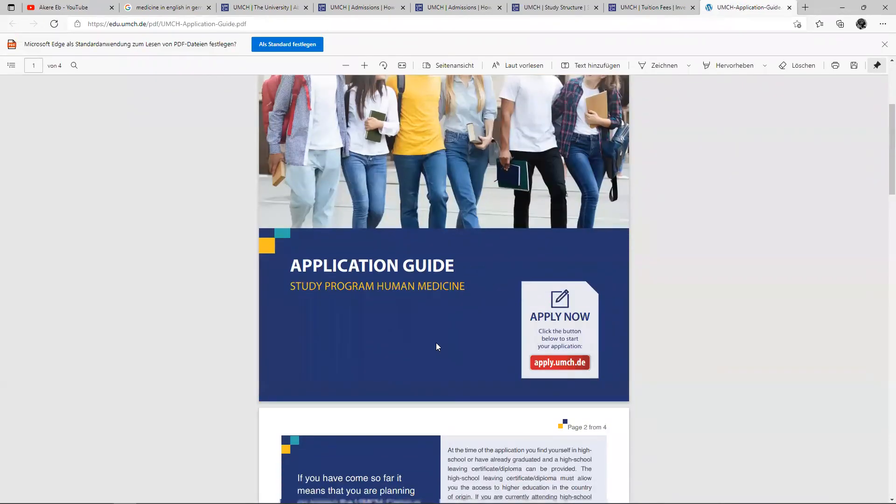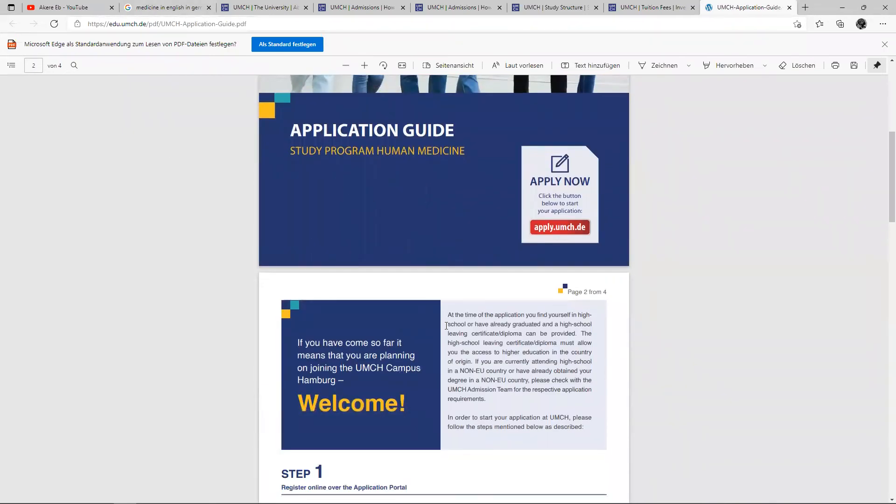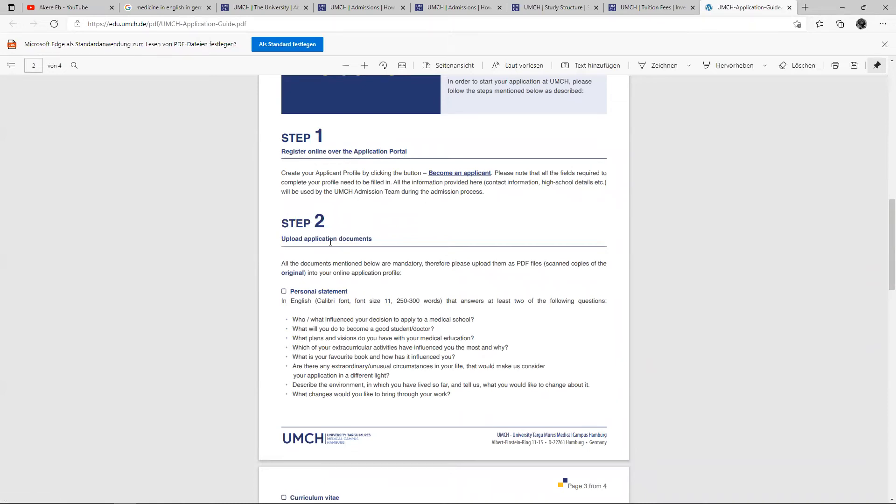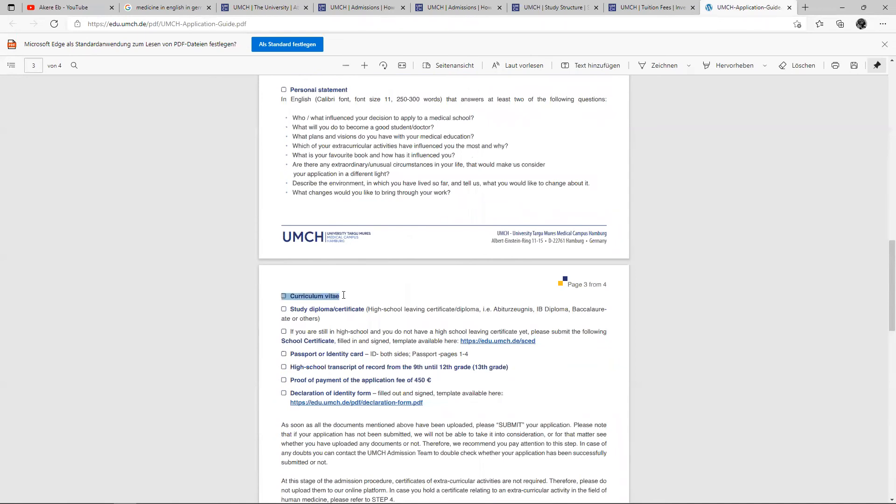Let's look at the application guide, which is more interesting. I'm going to try to put the link to this PDF for you to download it and take a look at it yourself. Step one: register online via the application portal — the link is going to be there. Step two: upload additional documents. You need to upload a personal statement of 250 to 300 words addressing questions like who or what influenced your decision to study medicine, what you will do to become a good student, and what plans and vision you have for your medical education. You also need your CV, your study diploma, high school leaving certificate, your passport, your high school transcripts, proof of payment of the application fee of €450, and a declaration of identity form.